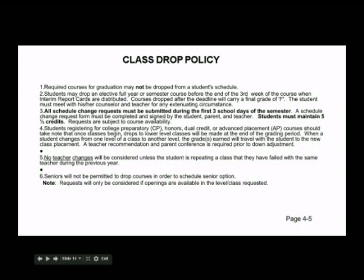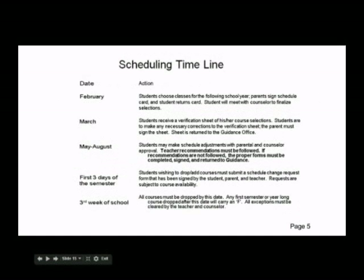No schedules will be rearranged or reconfigured to fit in another elective once the school year begins. Classes dropped after the drop date earn an F. Students, you have from now through August to look at your schedule and alter it with parental and counselor permission. No core courses will be changed without the recommending teacher's permission. The drop policy is strictly enforced, but as you can see, you have plenty of time to get the schedule that you wish.